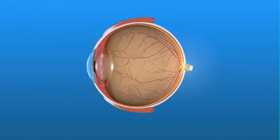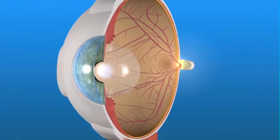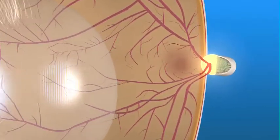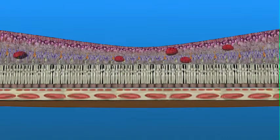If you have swelling of the macula — the central part of your retina that is responsible for fine vision — it's called macular edema. Your ophthalmologist may recommend a laser treatment called focal laser to reduce the swelling and slow progression of vision loss. An eye drop anesthetic is used for this outpatient procedure, and the laser is aimed at specific areas at the back of the eye to reduce the swelling.